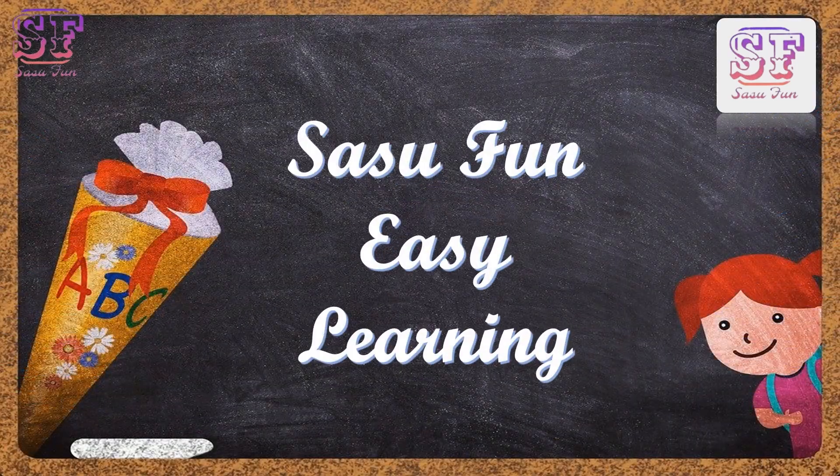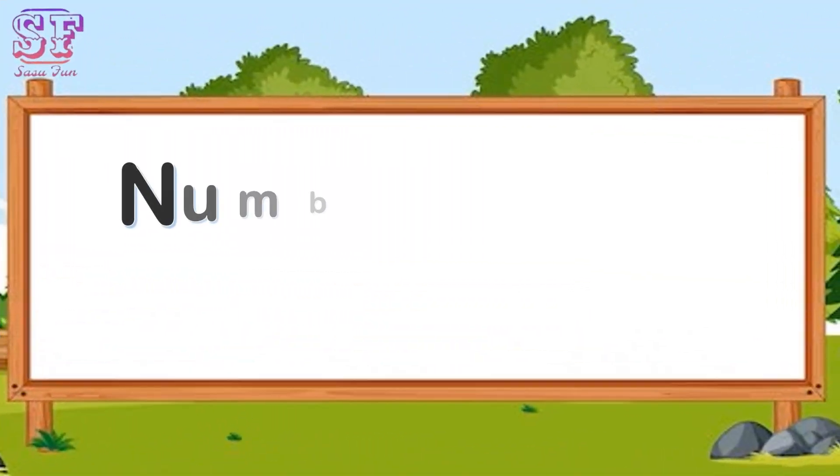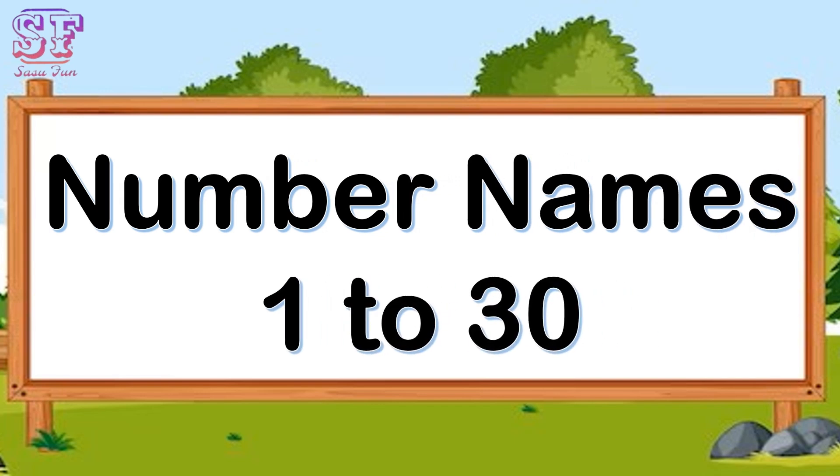Hello children, welcome to Sasu Fun Easy Learning. Today we are going to learn about number names 1 to 30.